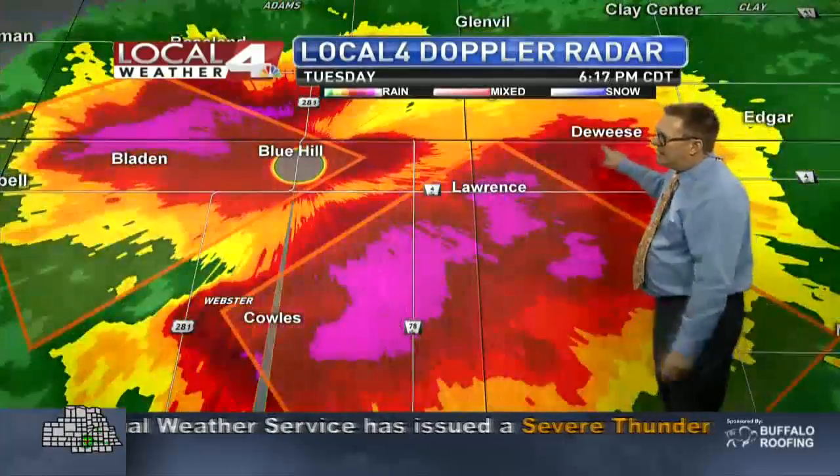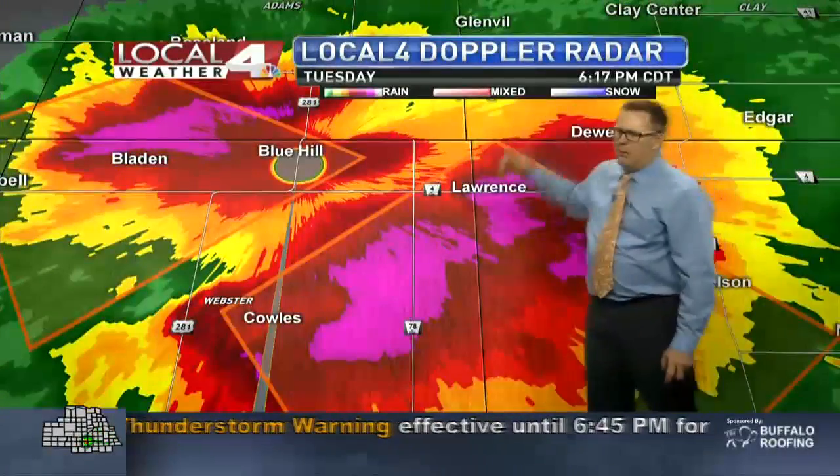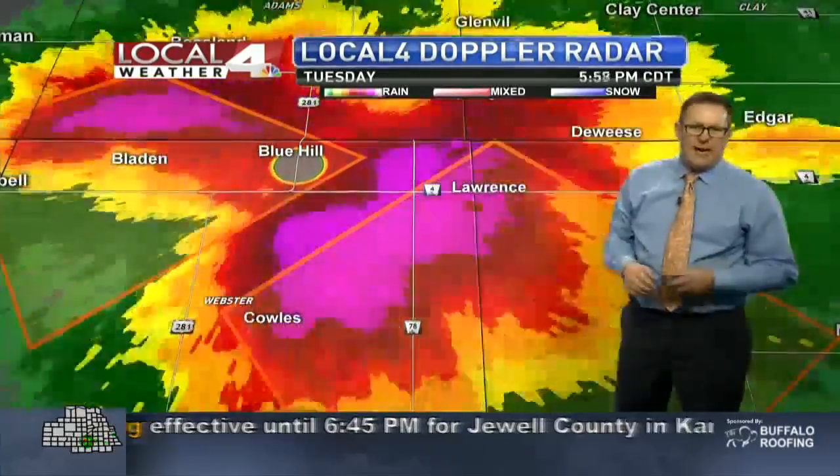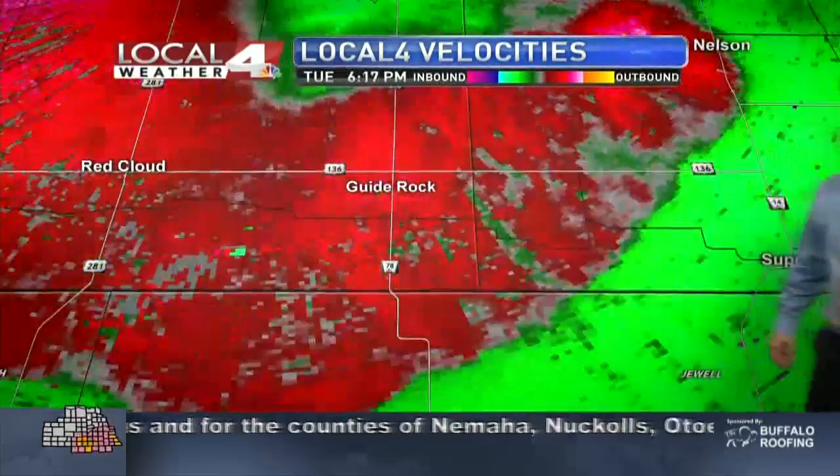Here's a look at the storm. Still some heavy rain northeast of Lawrence around Deweese, so parts of Clay County are getting heavy rain out of this as well. Here's what we've been monitoring, at least in terms of the wind.